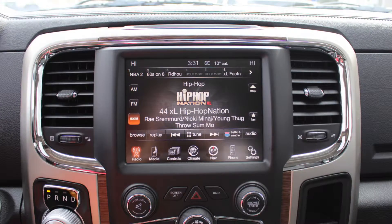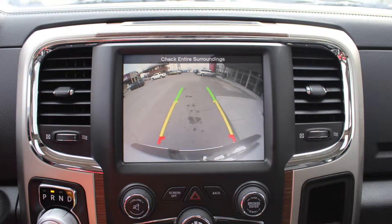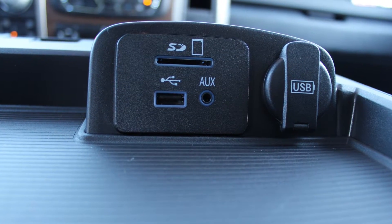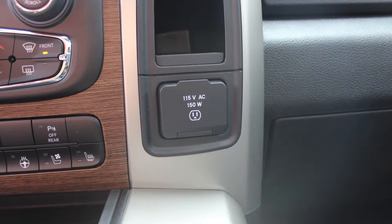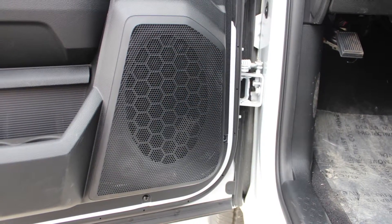Sirius satellite radio, Uconnect voice command with Bluetooth, GPS navigation, a rear backup camera with park assist, an MP3 input jack, a USB port, a 115V power outlet, a powered sunroof, and a premium Alpine audio system with 9 amplified speakers.